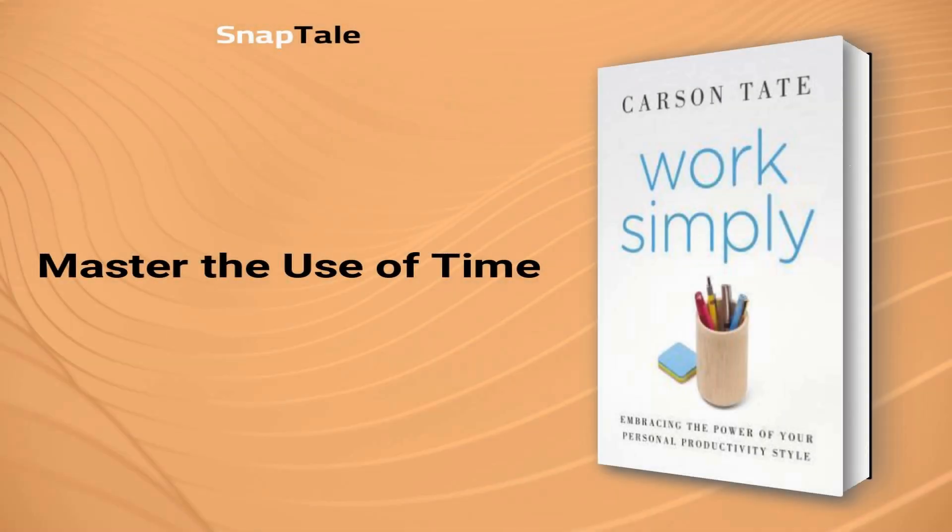Master the Use of Time: Randy Pausch's The Last Lecture emphasizes the importance of time as our most valuable resource. Time cannot be managed, but we can manage our activities by planning daily, weekly, and monthly tasks. A master task list containing project actions and next actions can help release the burden of keeping all tasks in our head, and should be regularly revised to ensure progress towards our goals. By managing our time effectively, we can act and take control of our present and future.